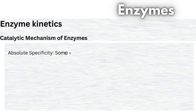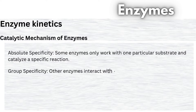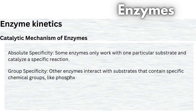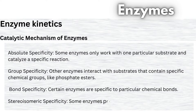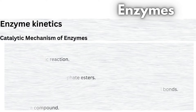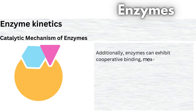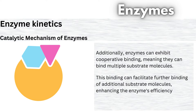Enzymes exhibit remarkable specificity in their actions. 1. Absolute specificity: some enzymes only work with one particular substrate and catalyze a specific reaction. 2. Group specificity: other enzymes interact with substrates that contain specific chemical groups, like phosphate esters. 3. Bond specificity: certain enzymes are specific to particular chemical bonds. 4. Stereoisomeric specificity: some enzymes preferentially bind to one optical isomer of a compound. Additionally, enzymes can exhibit cooperative binding, meaning they can bind multiple substrate molecules, facilitating further binding and enhancing the enzyme's efficiency.